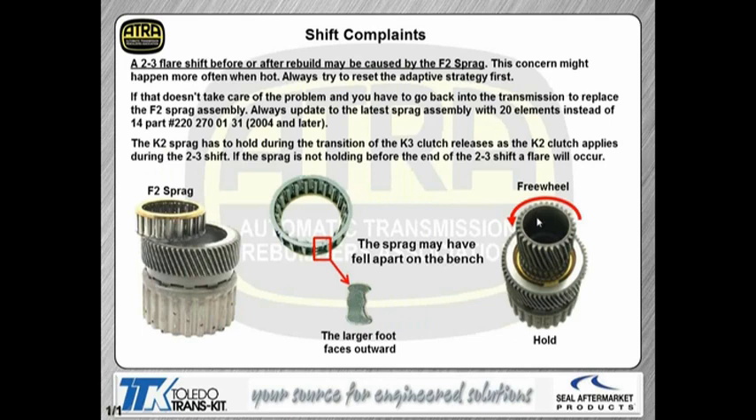The F2 sprag can actually cause a 2-3 flare complaint. That sprag is holding in first and second. When it goes to make the 2-3 shift, the K3 clutch is being released and the K2 clutch is coming on. If the sprag is not holding, that's where you'd get a 2-3 flare — that is the most common complaint for that sprag failing. When you take the sprag apart to clean it, the elements may fall out of the sprag assembly — it's not a big deal. Just remember there's a small foot on one side and a larger foot on the other, and the larger foot faces towards the outer edge of the sprag.